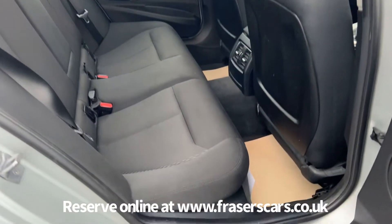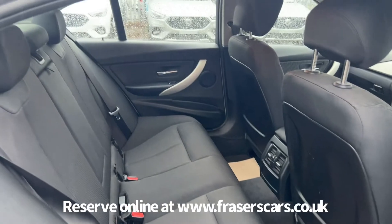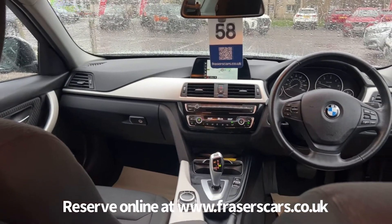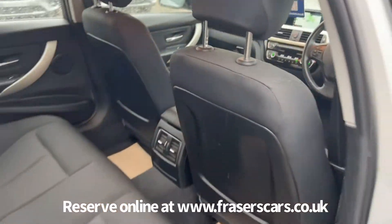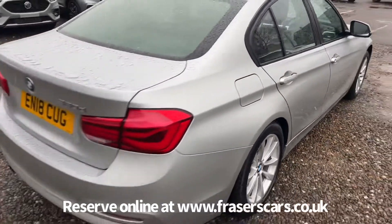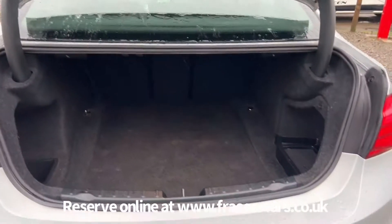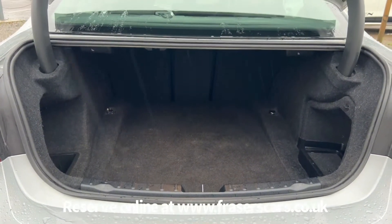In the back there are three three-point seat belts and the outer rear seats have Isofix preparation. Into the boot, there are split folding rear seats with a ski hatch as well.